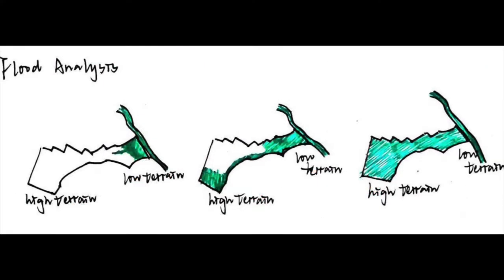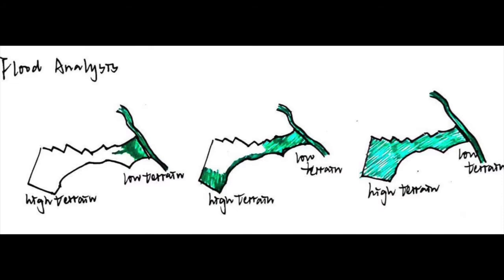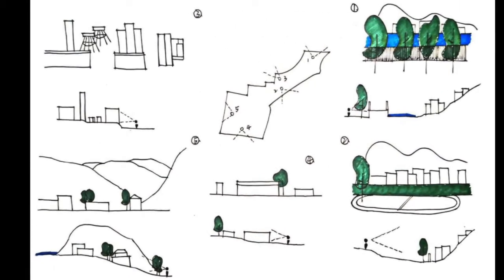Verbenia has a high potential for enduring urban flood, which led to a concern on the site. The site on the northwest side will endure flooding first due to the lower terrain. We analyzed the site circulation from five viewpoints.